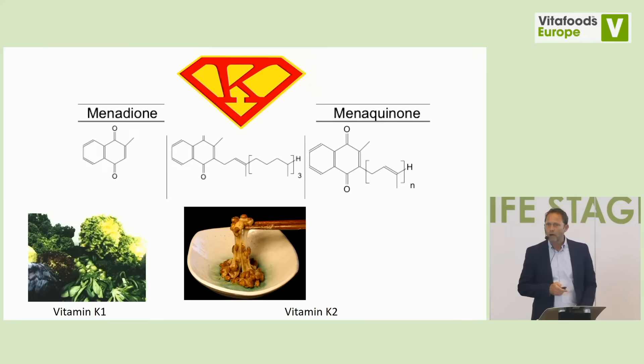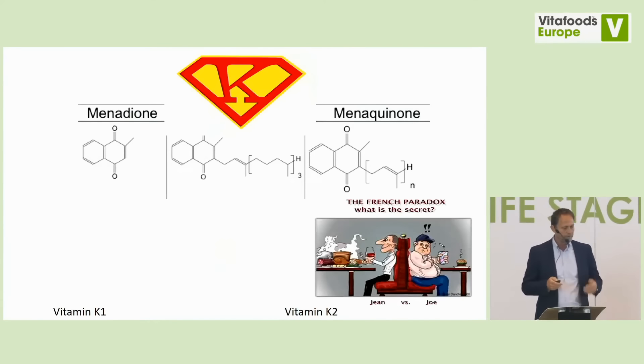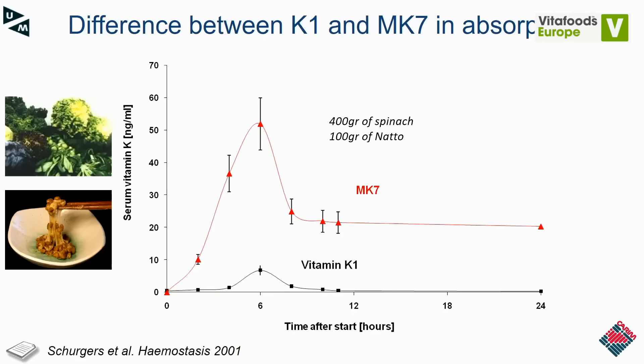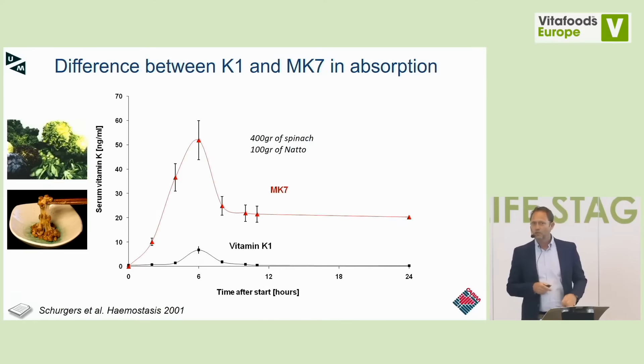We believe vitamin K has some superpower in activating vitamin K-dependent proteins. In terms of vitamin K2, we have the French paradox — we believe it's not only the wine that is so beneficial, it's also the cheese. To compare K1 versus K2, we gave a single meal to 12 volunteers in the morning consisting of 100 grams of natto, which is 1 mg of MK7, and 400 grams of spinach, equivalent to 1 mg of vitamin K1.